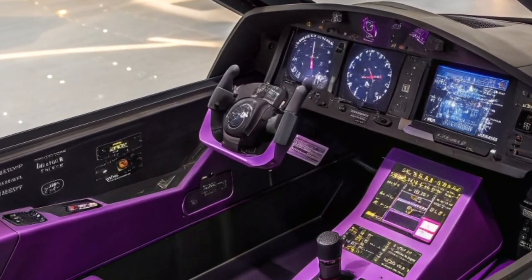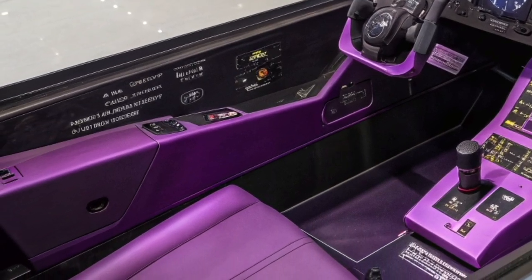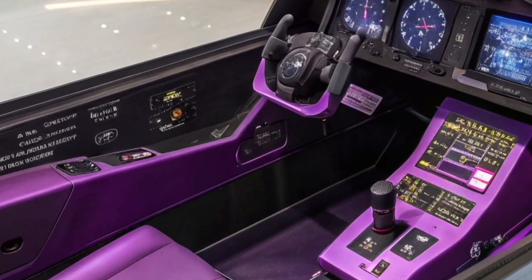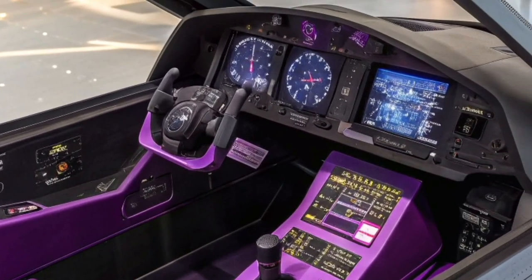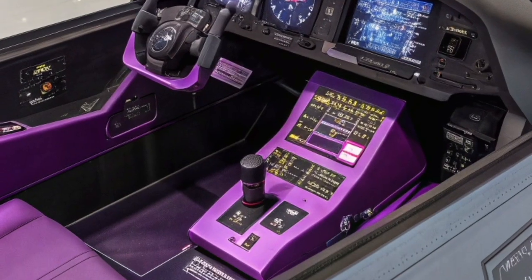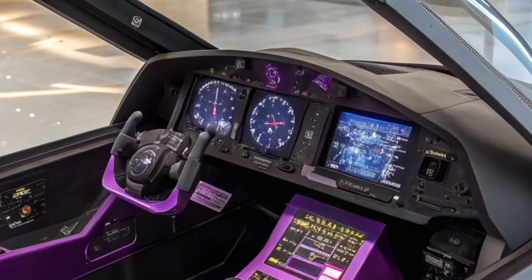The aircraft's supercruise capability continues to be a significant differentiator. The F-22 can fly at supersonic speeds without relying on afterburners, increasing fuel efficiency and extending its mission radius. This ability also enables it to respond quickly to threats and reposition rapidly during combat, giving it exceptional tactical flexibility.